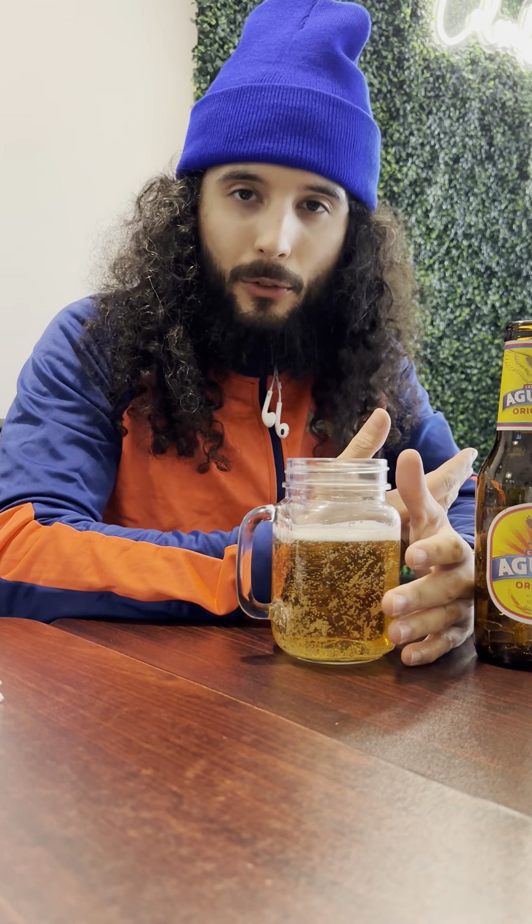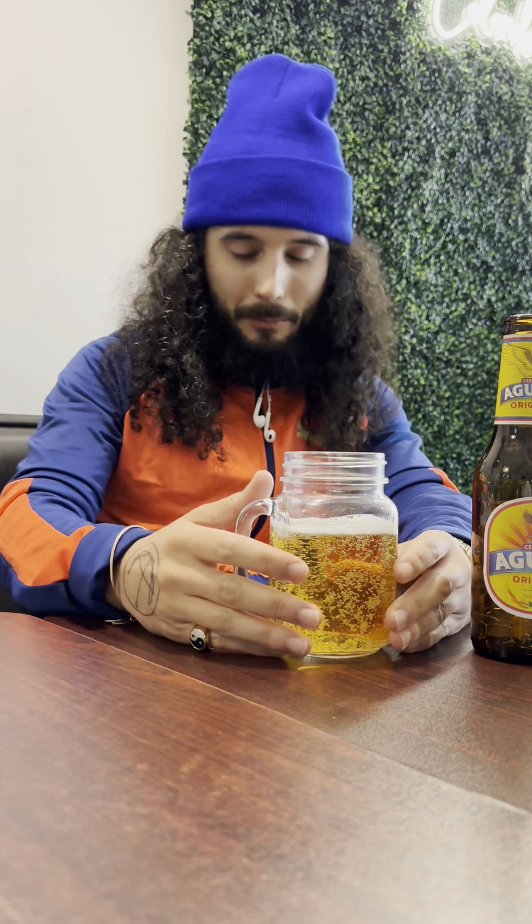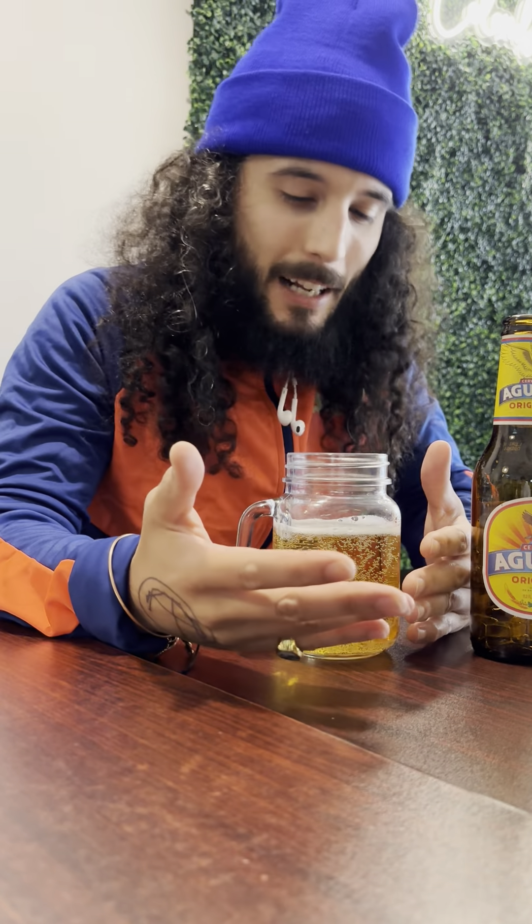Judging by the look of it already, I'm getting more of like a Modelo feel — kind of having like a Pilsner feel as well with the color. I do like the color. I'm more interested in seeing what it actually tastes like.